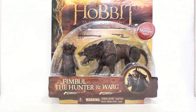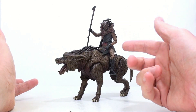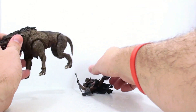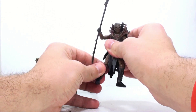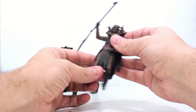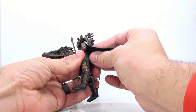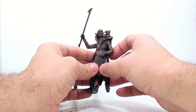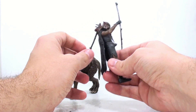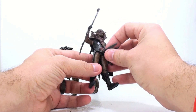One interesting thing is that due to the articulation, I wasn't sure you could actually have Fimbul ride the Warg — I thought it might just be a standalone wolf sort of thing. But let's get him open and see. Here we have Fimbul on the Warg out of packaging, and with a little finagling you can actually get Fimbul to ride his Warg, which is really cool. One thing that's really impressive is that his clothes are made of a much softer rubber than what we've gotten with previous figures.